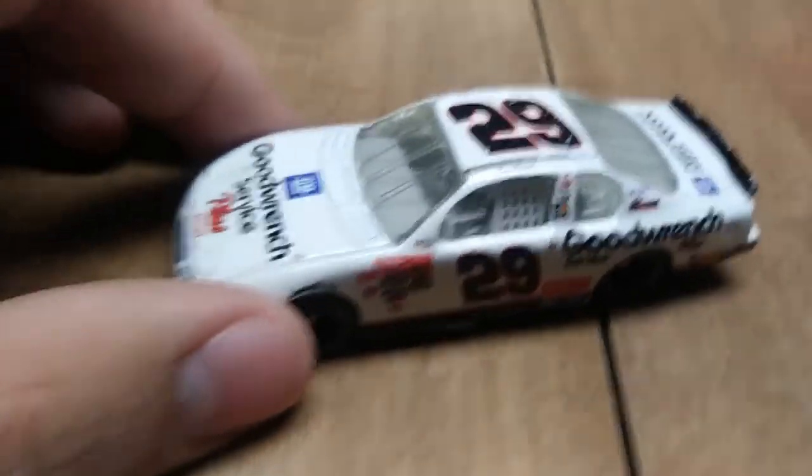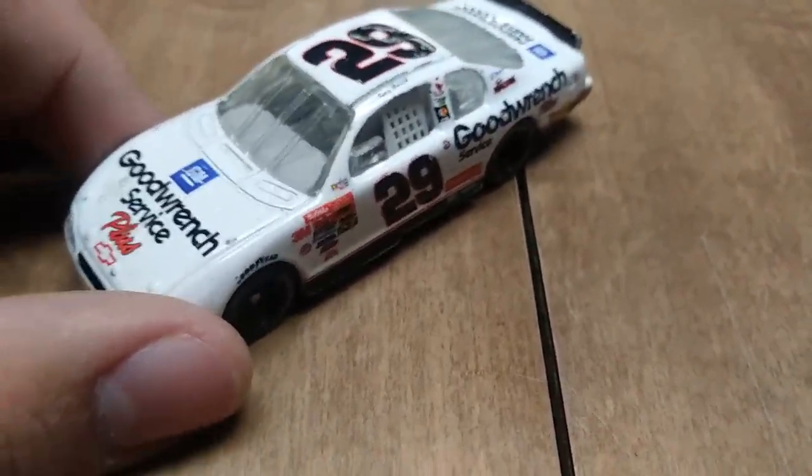Ever since maybe 2011, 2012, they just have not been doing good — 2013 as well. 2015 was when they really started to go down the toilet. Stenhouse? Forget it. Newman? No.